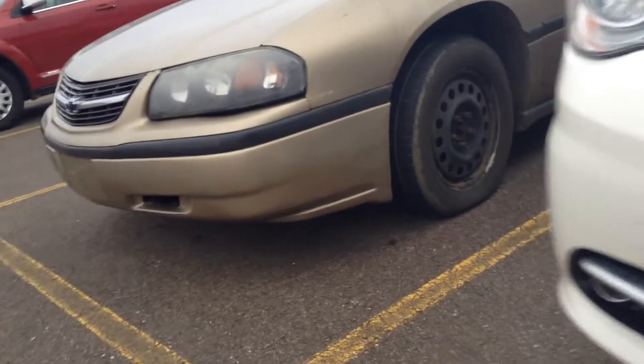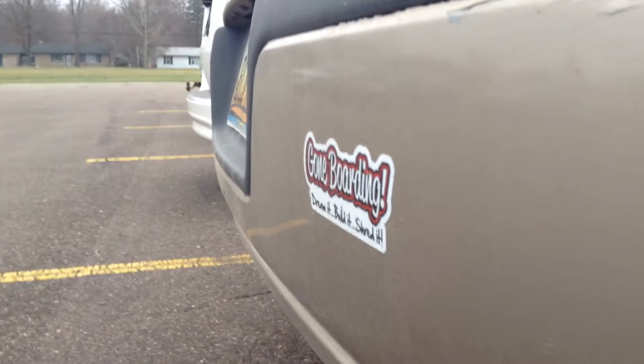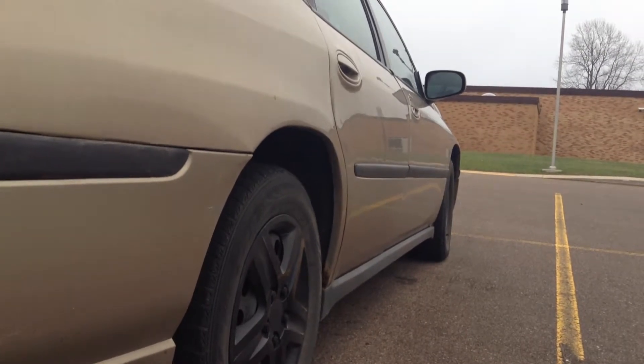And now, time for recalls! As some of you people might know, this generation of Impalas was also part of the massive General Motors recall where the cars would just shut off on the highway if you had some weight on the key ring. Well, this drift missile takes the recall game a bit further — there has been a recall issue stating that these vehicles have a condition in which drops of engine oil may be deposited on the exhaust manifold through hard braking.